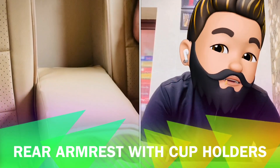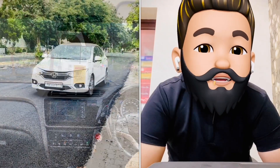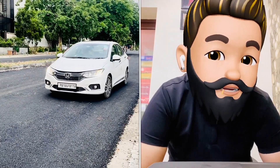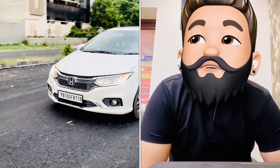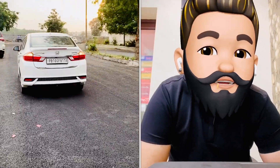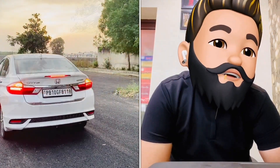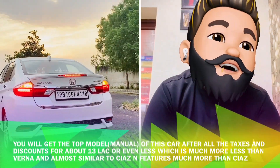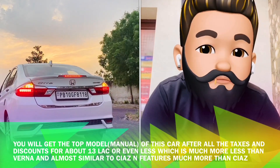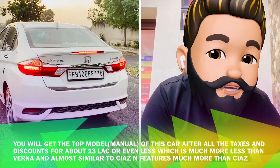I must say that the Honda City is a good offering. It is a complete package of premium feeling with practicality, good sedan design, and a good reputation in the market. You are getting over 1 lakh rupees in offers on some variants of this car. On the top variant you get 1 lakh plus offers, and you can negotiate with the dealer too. If you have a budget of 10–15 lakh, you can go for this car. But this offer is valid till 30 June only.